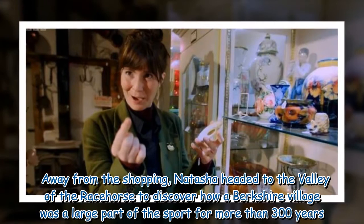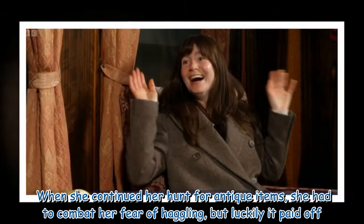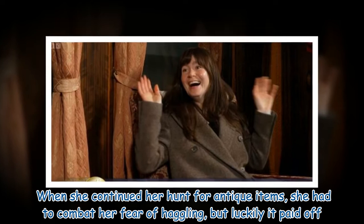Away from the shopping, Natasha headed to the valley of the racehorse to discover how a Berkshire village was a large part of the sport for more than 300 years. When she continued her hunt for antique items, she had to combat her fear of haggling, but luckily it paid off.